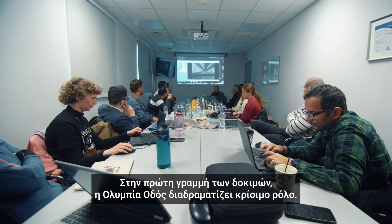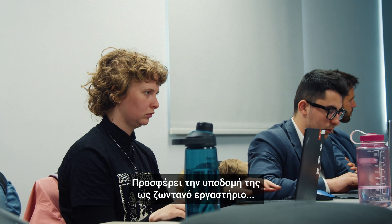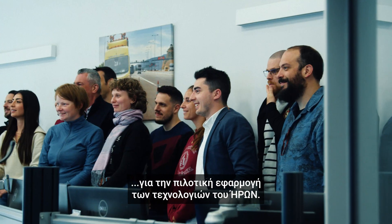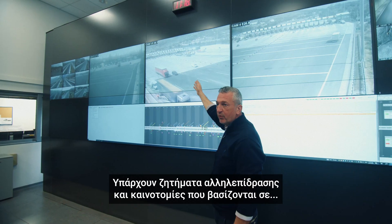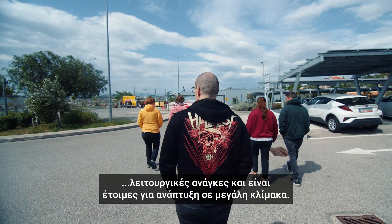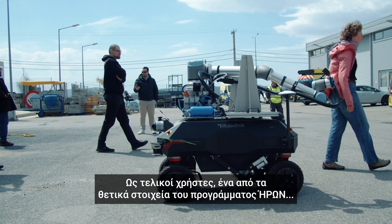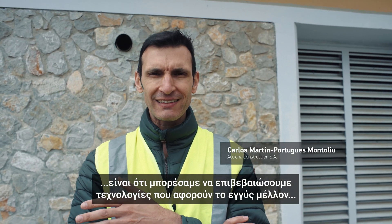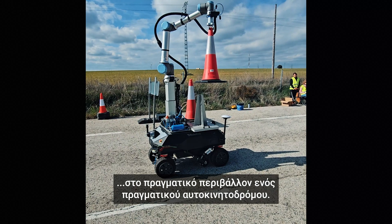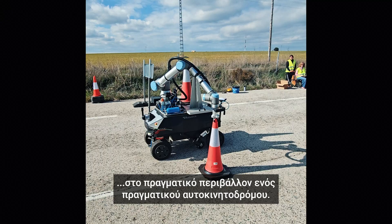At the forefront of real-world testing, Olympia Odos plays a critical role, offering its infrastructure as a living lab for piloting HERON technologies. Their involvement ensures that innovations are grounded in operational needs and ready for large-scale deployment. As end-users, one of the positive aspects of the HERON Project is that we were capable of validating technologies — which we may be thinking about for the near future — but today in a real environment, in a real motorway.